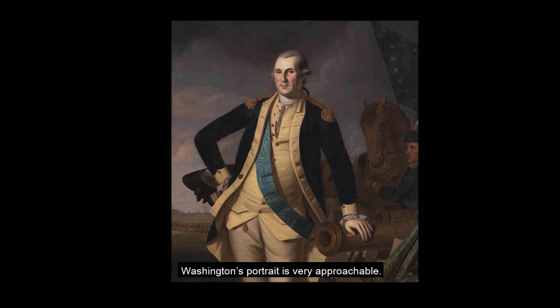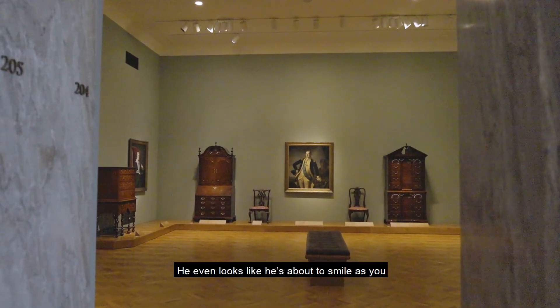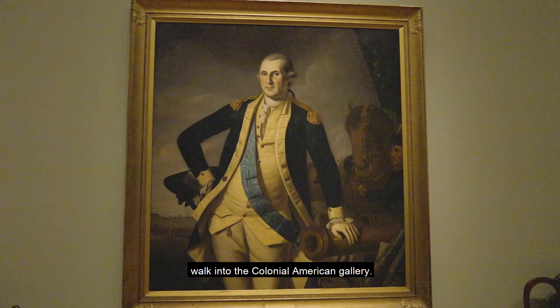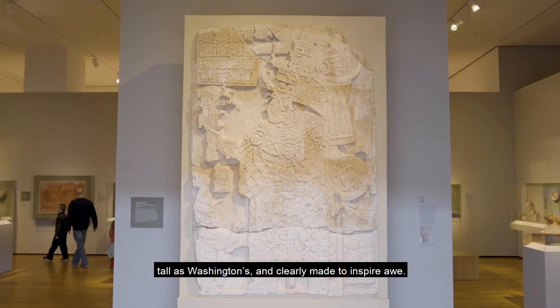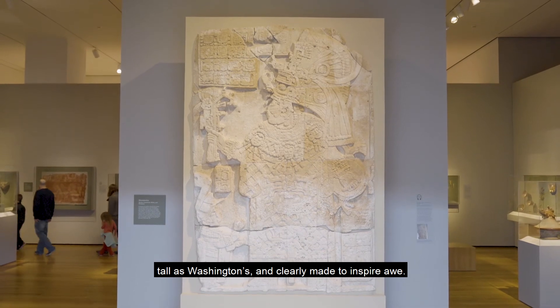Washington's portrait is very approachable — he even looks like he is about to smile as you walk into the Colonial American Gallery. Lady Cabell's portrait is nearly four times as tall as Washington's and clearly made to inspire awe.